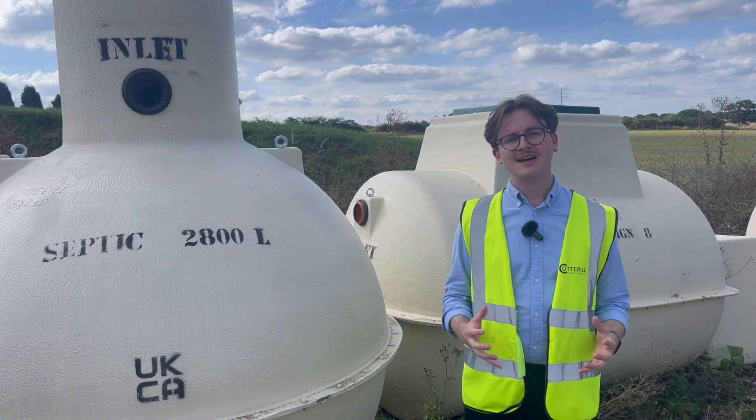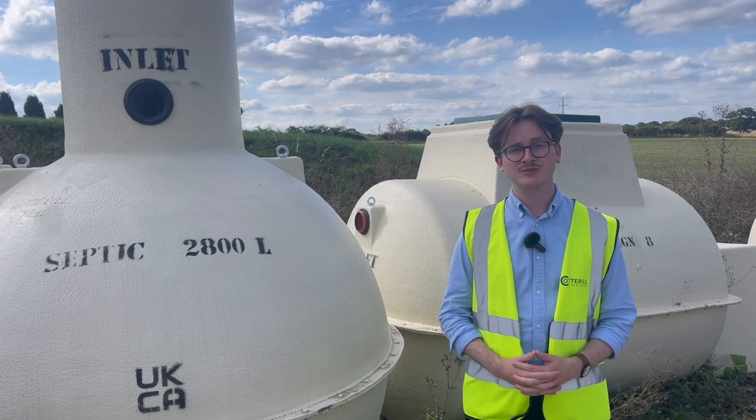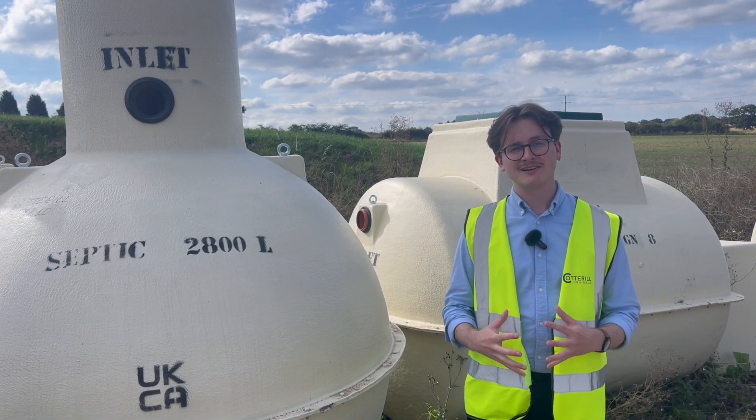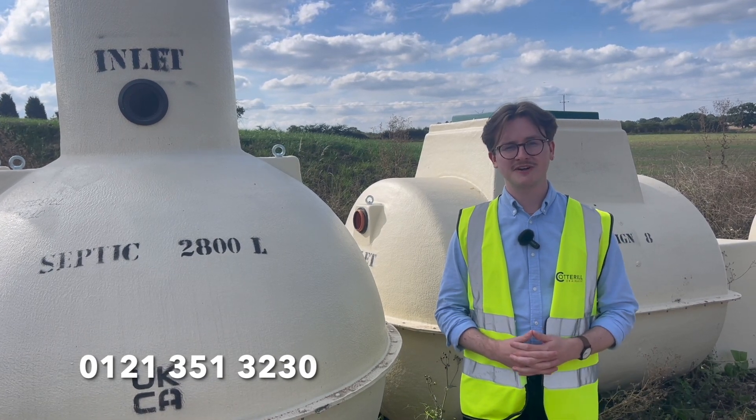If you need any guidance on septic tanks or sewage treatment plants and advice on which system is best suited to your property, please get in touch with our experts today. We're contactable on 0121 351 3230.